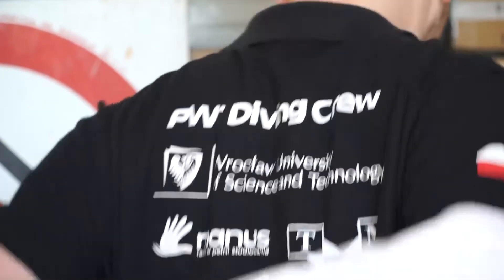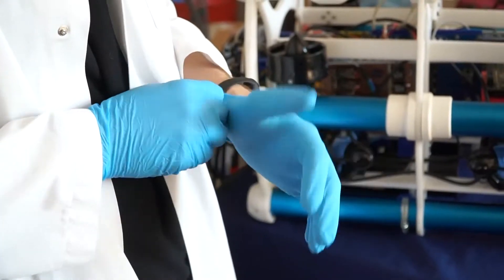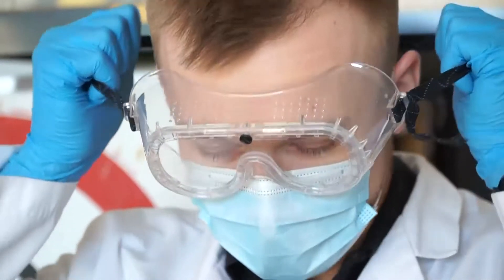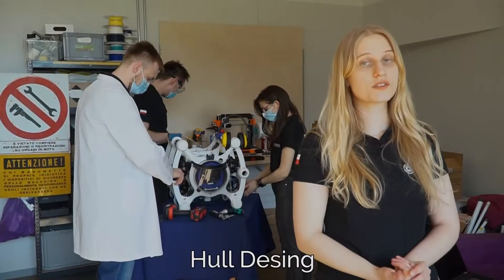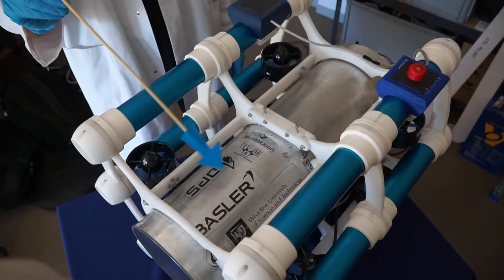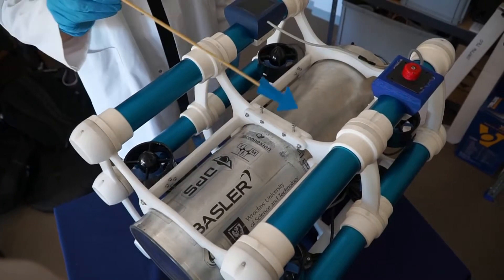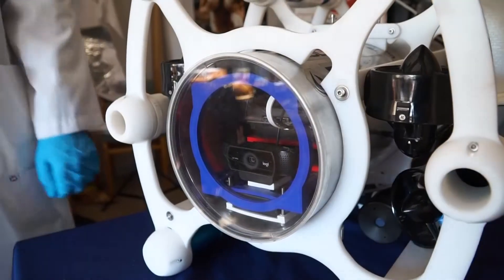Let's dive into the details of its functionalities. The construction of the robot is based on a centrally located pressure vessel in which all electronic systems and computational units are located. It is protected by a polycarbonate cover which serves as a viewfinder for the front camera. The vessel is placed in a skeletal polyacetal frame which is light and versatile, allowing us to add various functions to our vehicle.